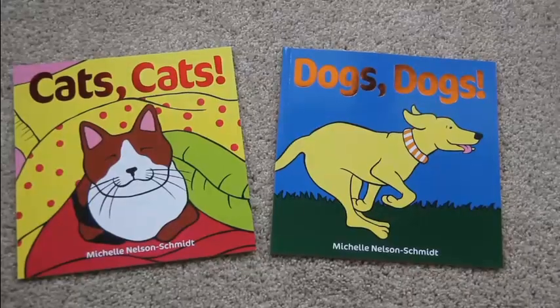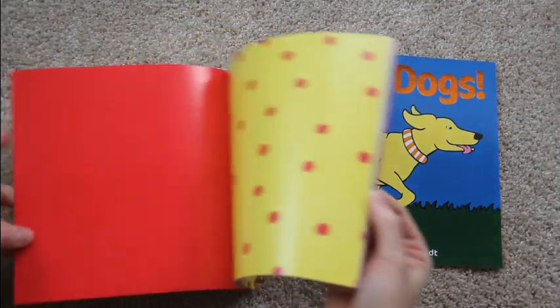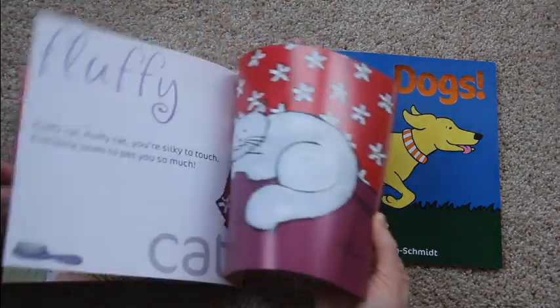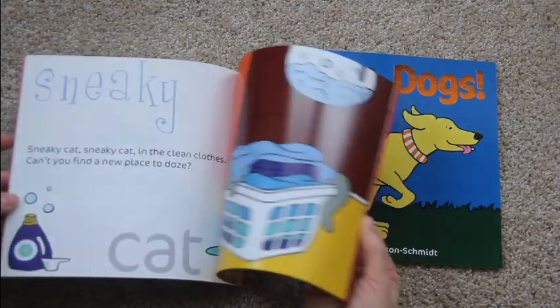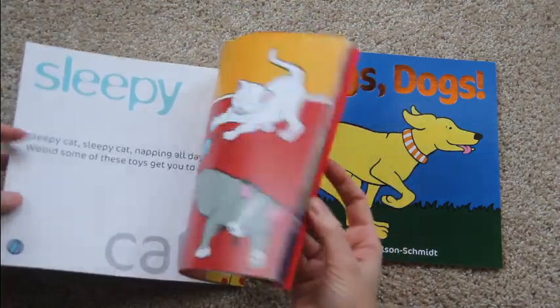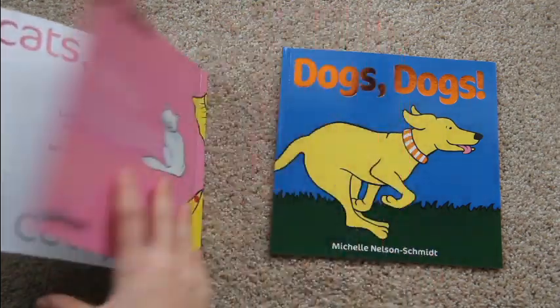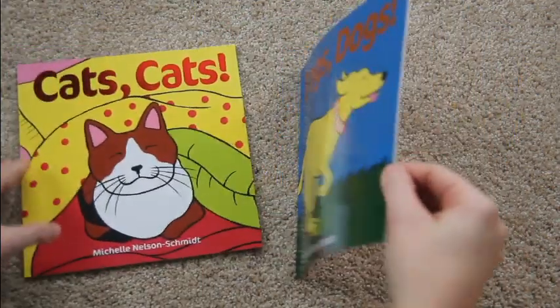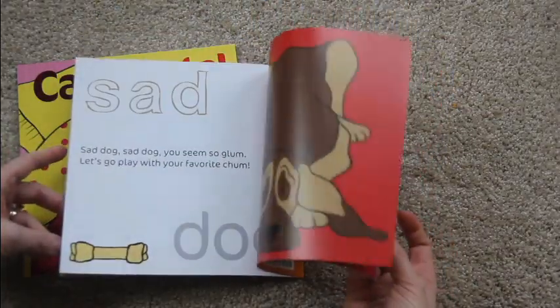Here are two cute stories for kids who are into cats or dogs. They are nice, simple stories with cute illustrations that introduce your child to adjectives and rhyming words. At the end of both books is a little mirror so your child can look in it and decide what kind of cat or what kind of dog they look like. Definitely two cute books.